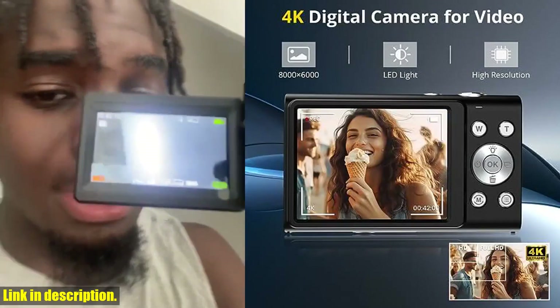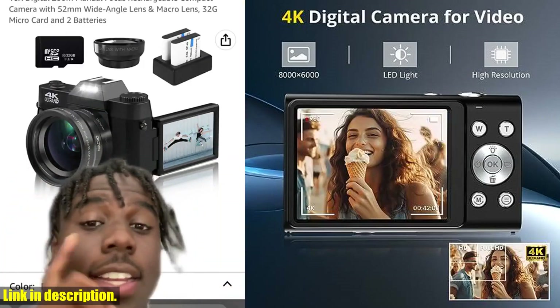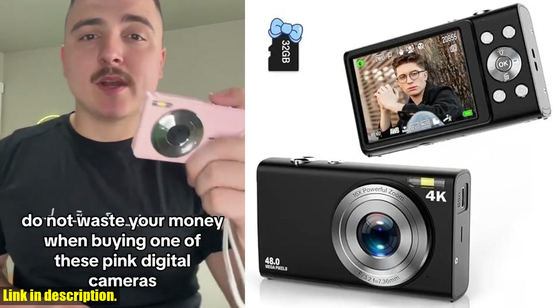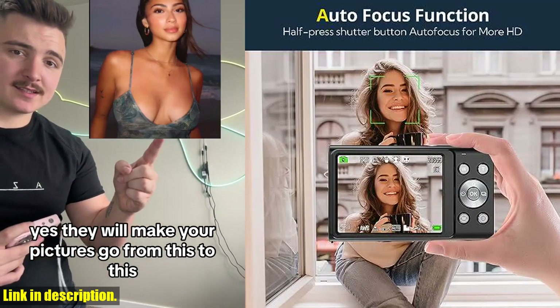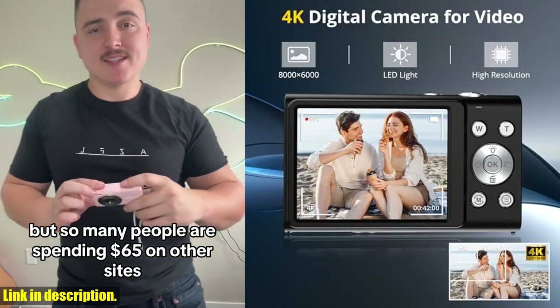With a 48MP CMOS sensor and 4K Full HD video recording, this camera delivers crisp and detailed shots that will make your memories come to life. The autofocus function ensures your subjects are sharp and in focus, and the 16x digital zoom allows you to capture distant scenes with ease.